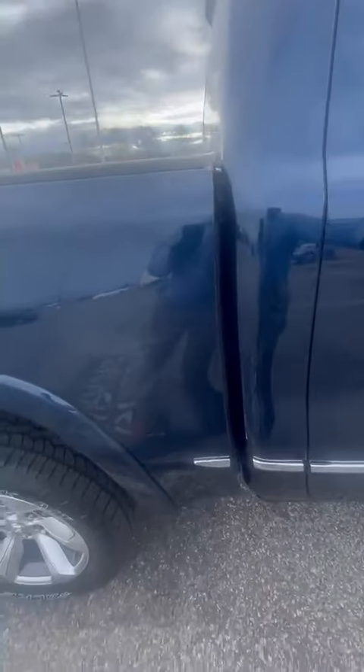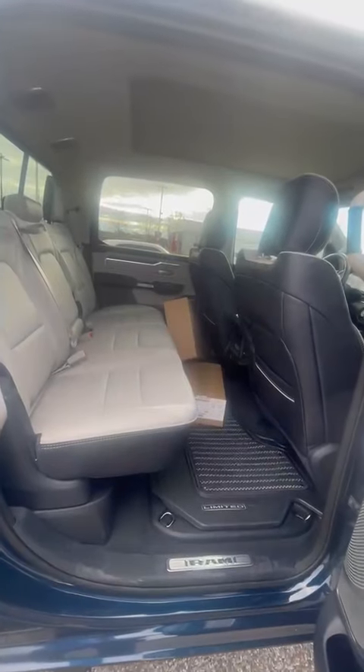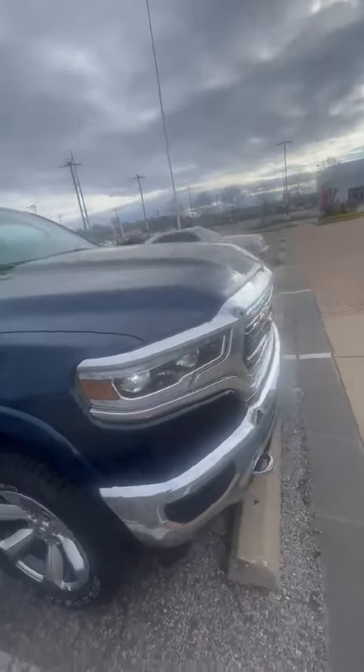Let's just take a look inside. The color is called Patriot Blue.